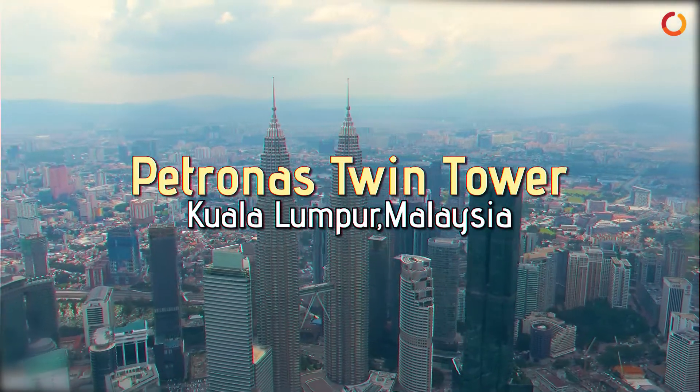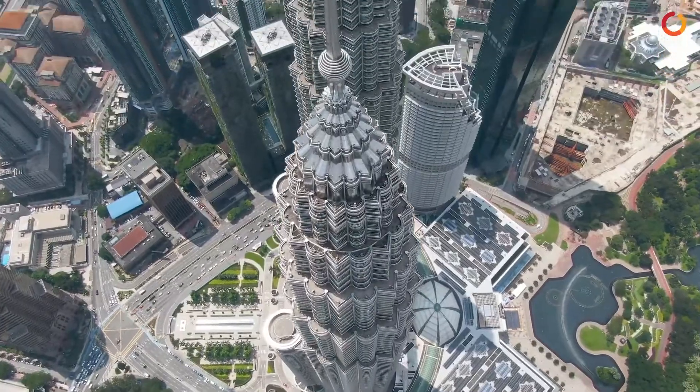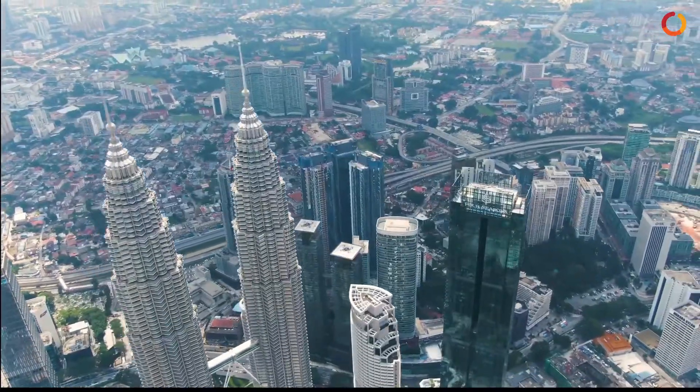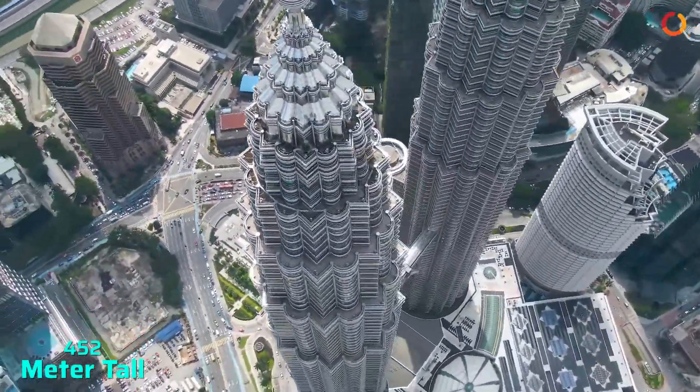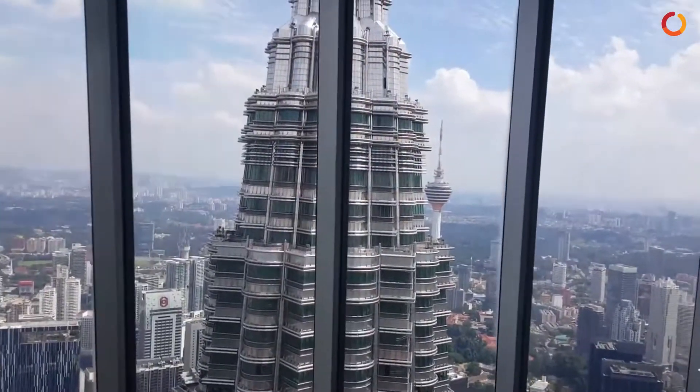Petronas Twin Tower, Kuala Lumpur. It's a gigantic structure that you have to see to believe and is the face of the Kuala Lumpur skyline. This 452-meter tall commercial building has 88 stories made up of steel and glass.